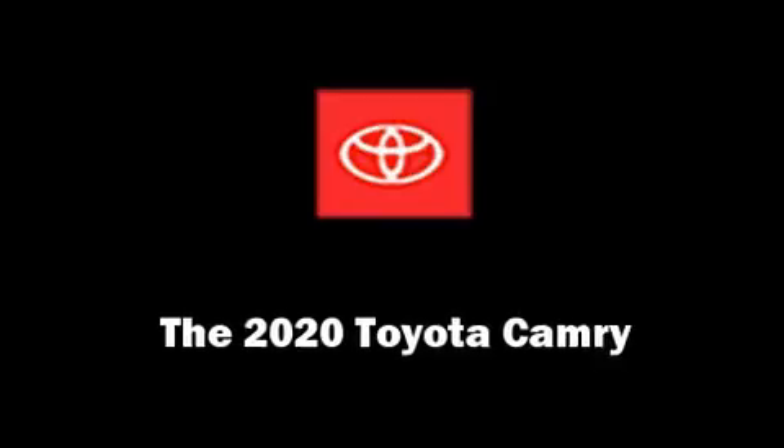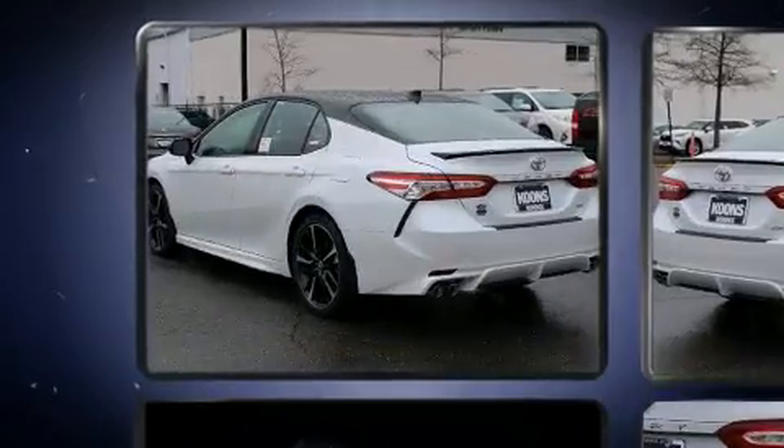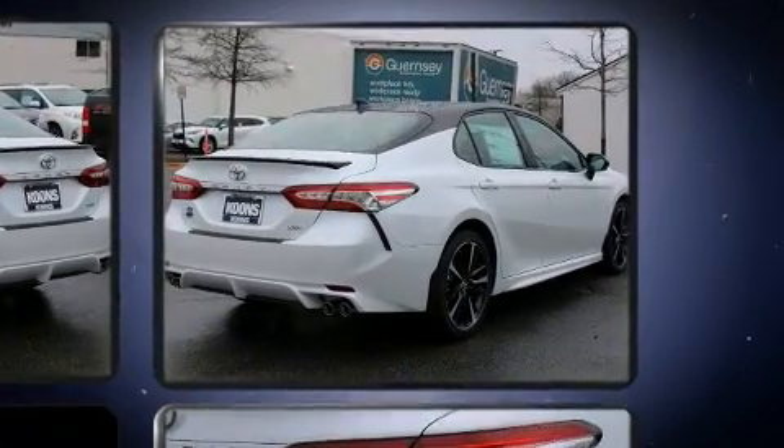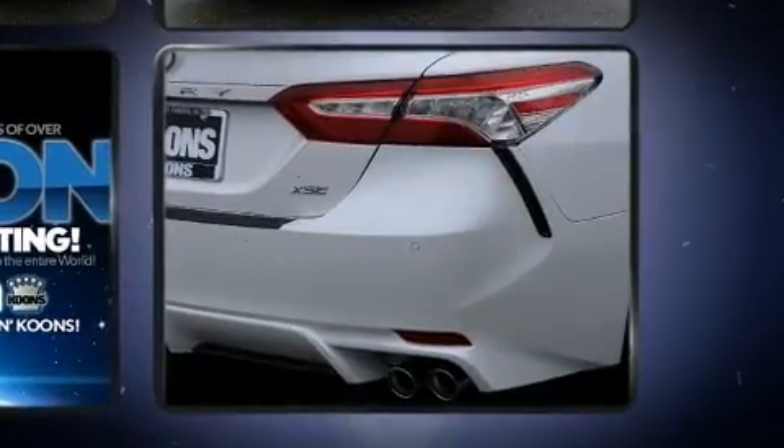Come test drive this 2020 Toyota Camry. This four-door, five-passenger sedan will allow you to take command of the road with confidence. The aerodynamic exterior design both looks good and enhances fuel economy, providing a smooth and predictable driving experience.